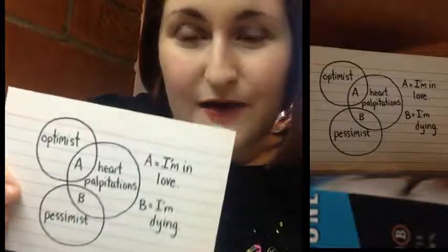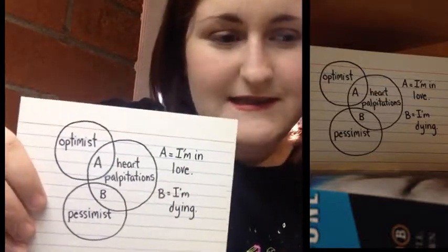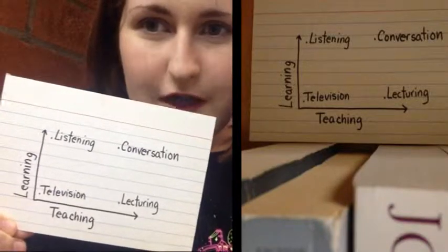I've got these postcards for my mom. This one's a little pie chart about having heart palpitations — optimist thinks I'm in love while a pessimist thinks I'm dying. I've also got this graph about learning and teaching over time.